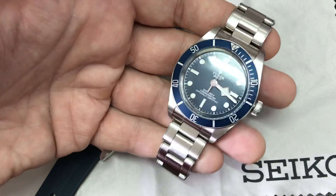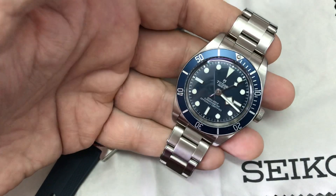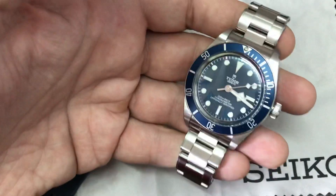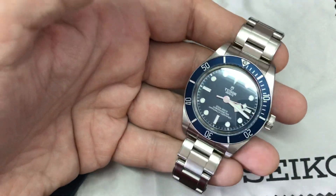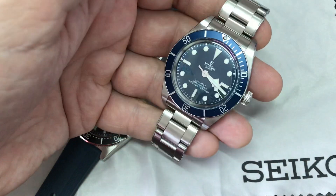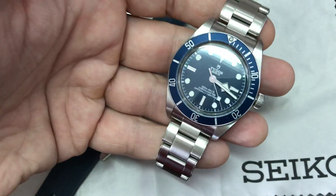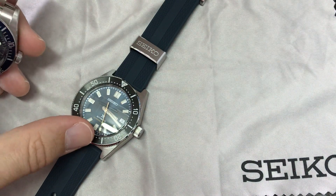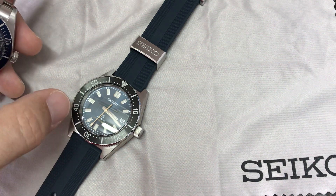You get an amazing movement, especially in the Tudor — super accurate, within honestly one second plus or minus every day on both of my Black Bays. 70 hours of power reserve, so it keeps running even with some rotation in your collection. You can say the same about the Seiko, which also finally has 70 hours of power reserve. But here on the Tudor you have a smooth sweep at 4Hz — same as Rolex — while Seiko still has only 3Hz, so it's not the same smooth sweep.